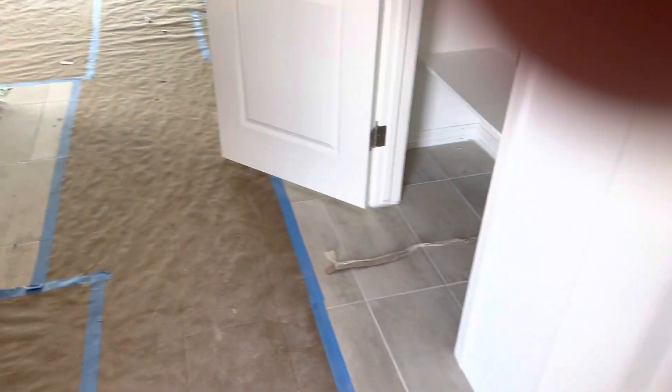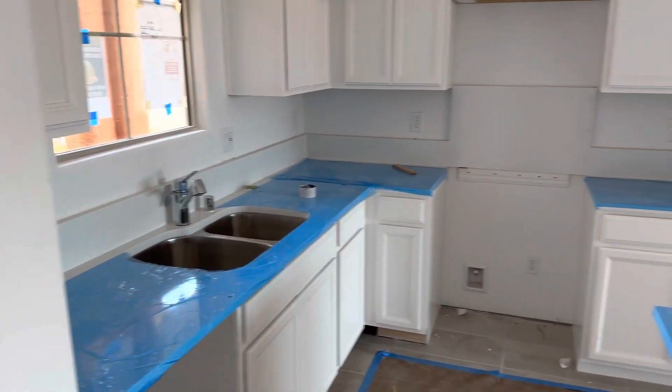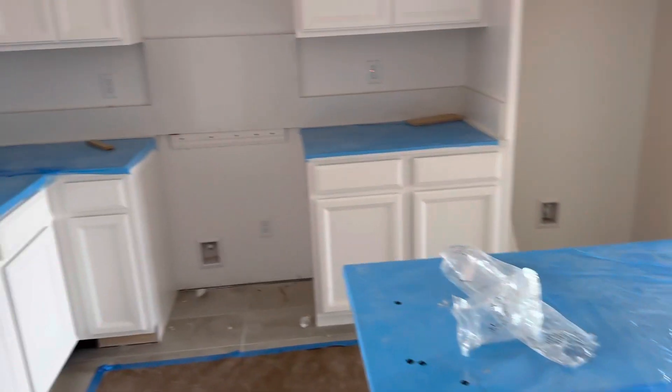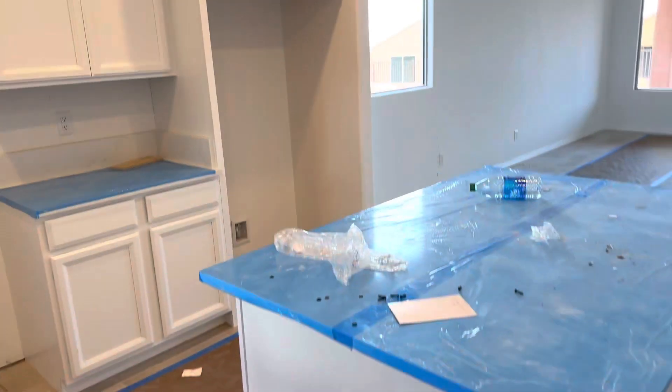Looks like they have a tile floor in here. Beautiful white kitchen. We've got a quartz countertop. I don't know if they've got the lights on here yet — oh, they're good. There we go.